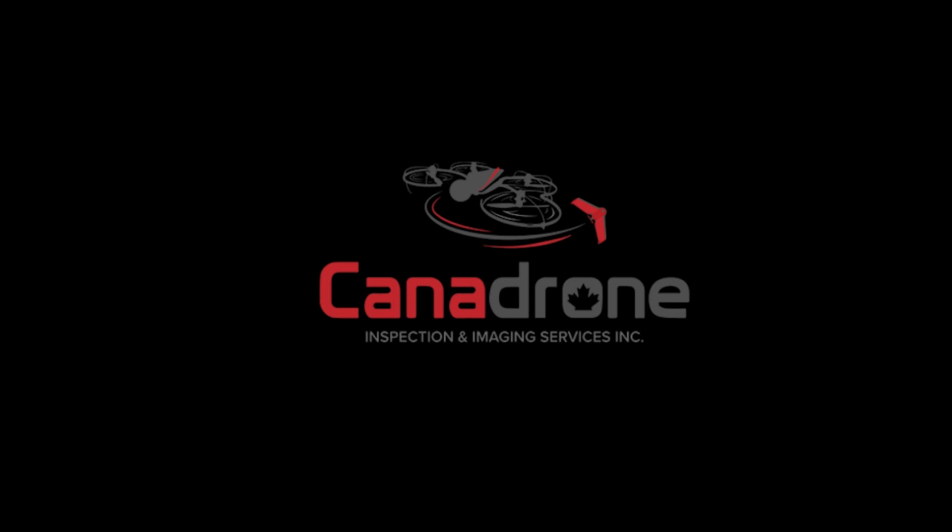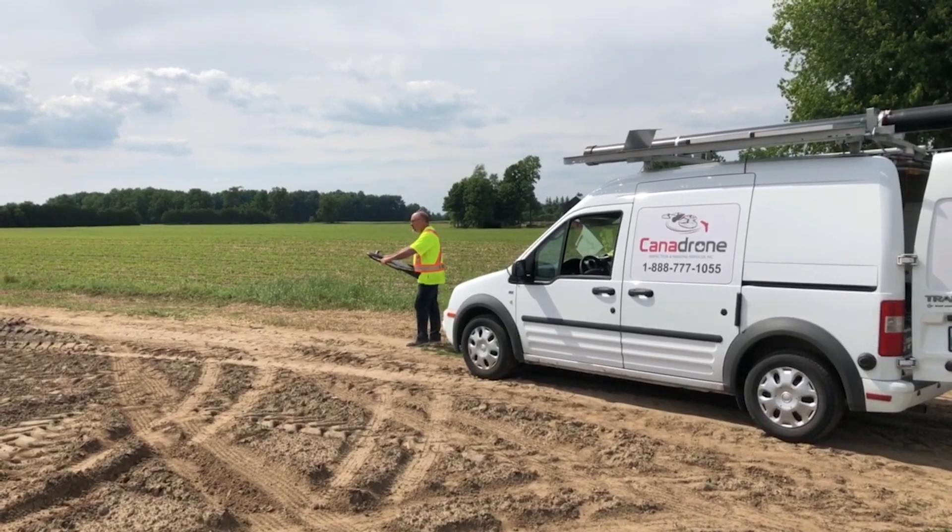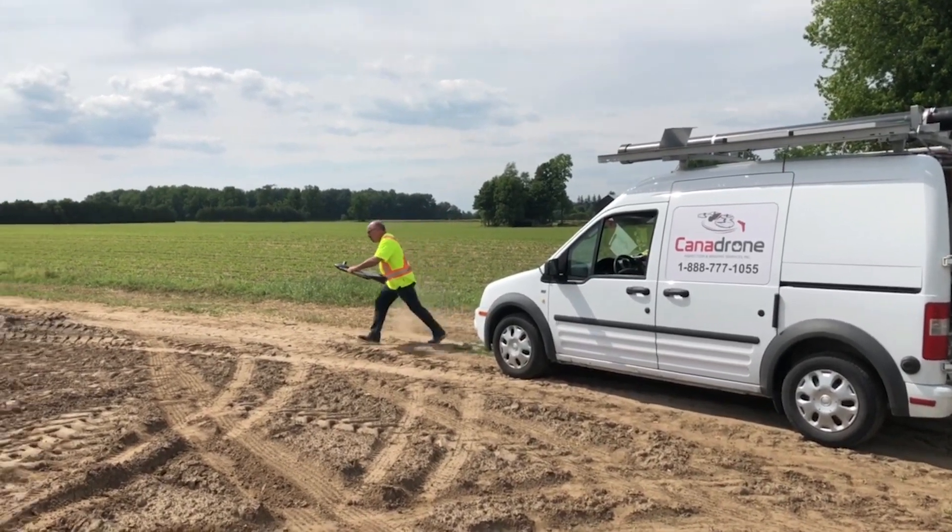Hi, I'm Walter and my company is Canadrone Inspection and Imaging Services Inc., based in Winnipeg, Canada. We're a small company, but since we've started we've tackled some very large and demanding projects.